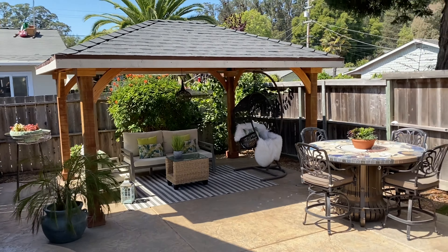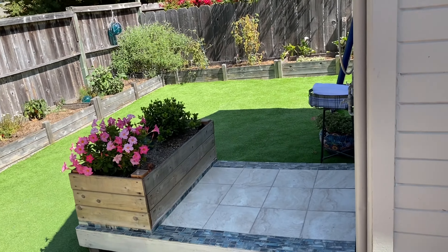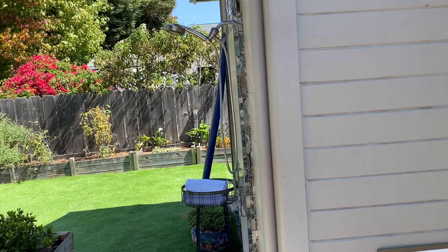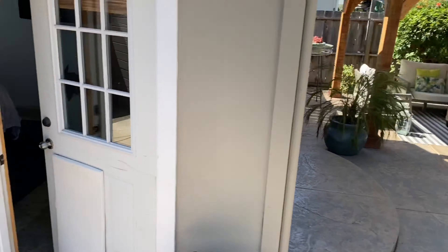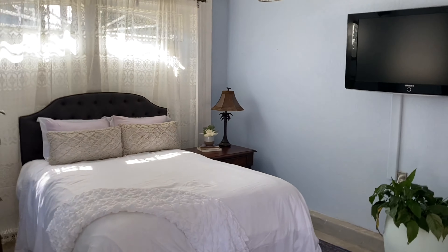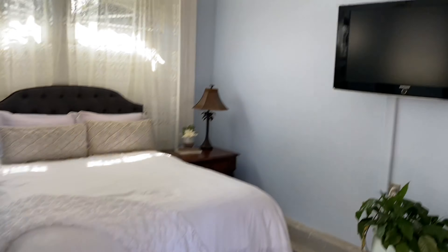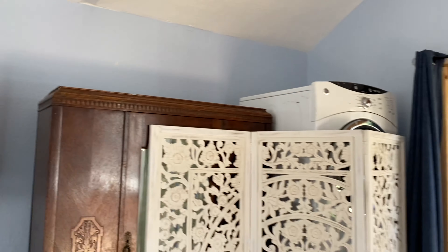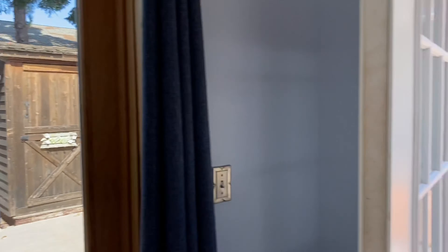We've got some paved patio over here, a little outdoor setup, some more astroturf in the back with an outdoor shower. And check this out — this is the detached garage which they've turned into another bedroom. There's a washer/dryer up there and more double doors going out to the backyard.